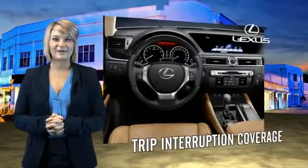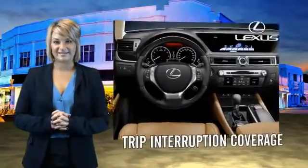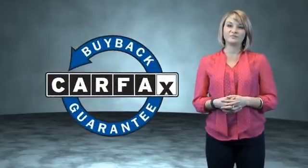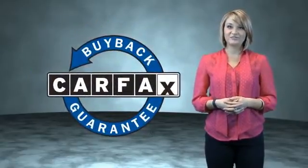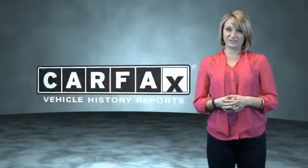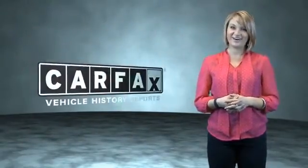You can own luxury and style with the certified pre-owned Lexus. This is a Carfax One Owner Vehicle which qualifies for the Carfax Buy Back Guarantee. Be sure to find a complimentary copy of the Carfax Vehicle History Report online or contact the dealership — just say, show me the Carfax.